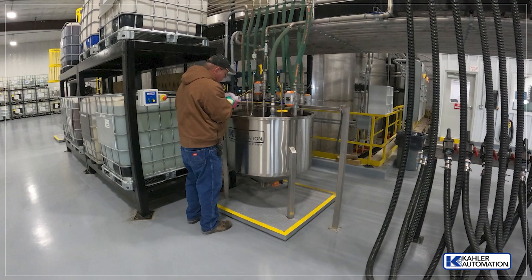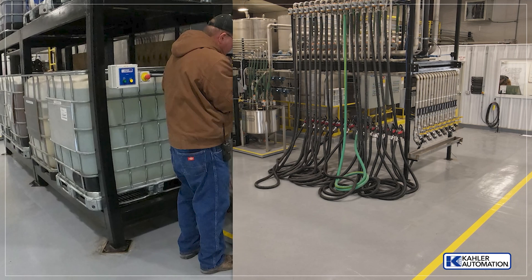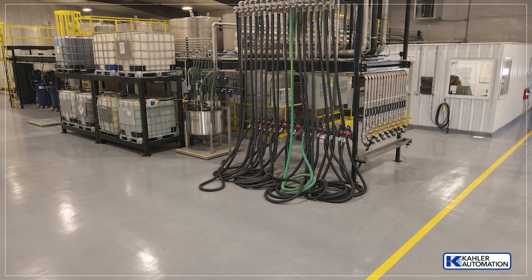A whey tank offers precise blending and the addition of hand ads when needed. And a repackage station allows for easy filling of smaller containers.